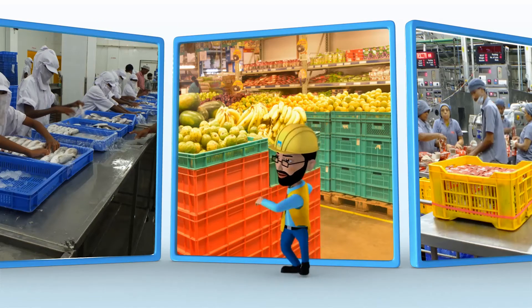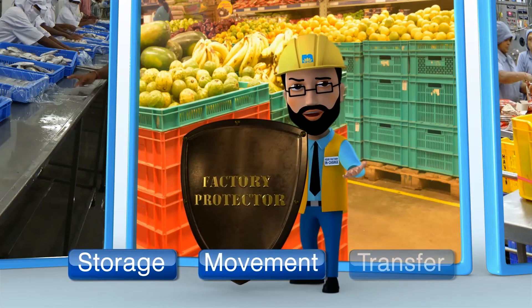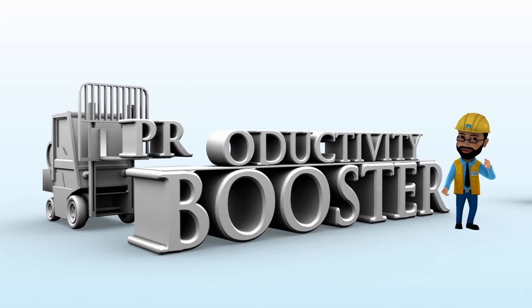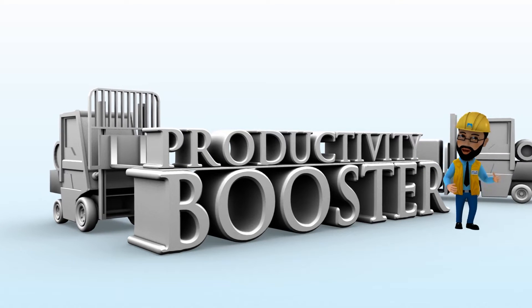They are your factory protector, who protects products during storage, movement, and transfer. Space creator, which creates efficient storage of products for saving space. And productivity booster, improving labor productivity during product movement and storage.